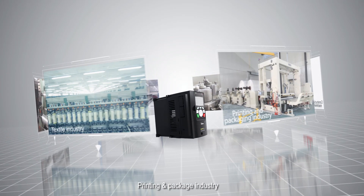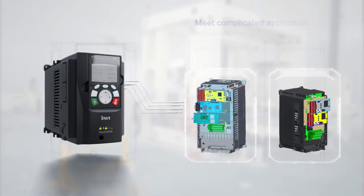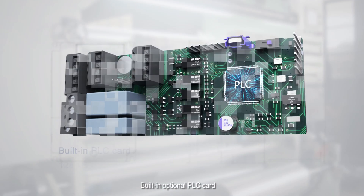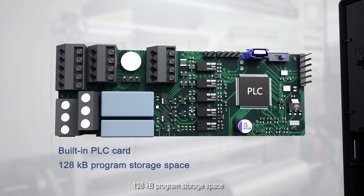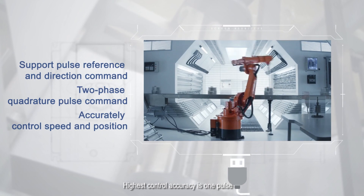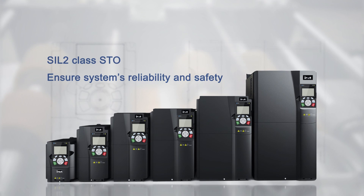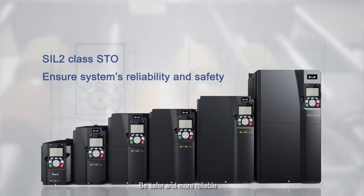In the printing and packaging industry, enhanced expansion capacity meets customized needs easily. The built-in optional PLC card with 128 KB program storage space supports customized application software development, provides simple servo functions, and achieves the highest control accuracy of one pulse. The built-in STO (Safety Torque Off) function complies with global standards, making it safer and more reliable.